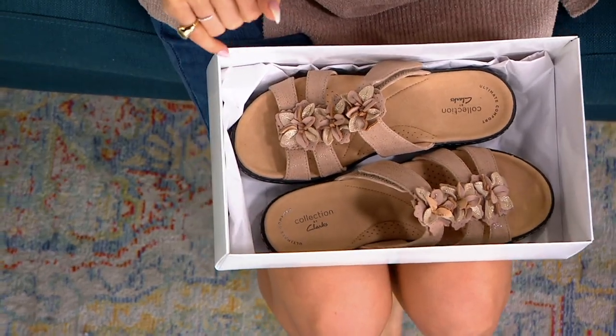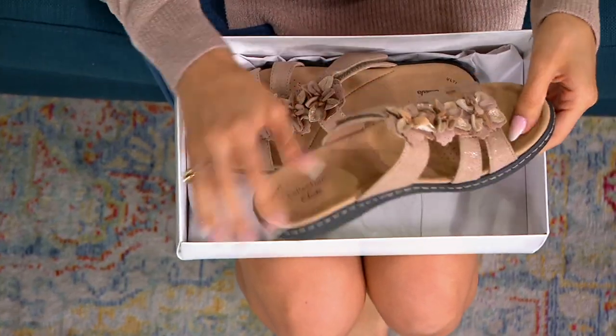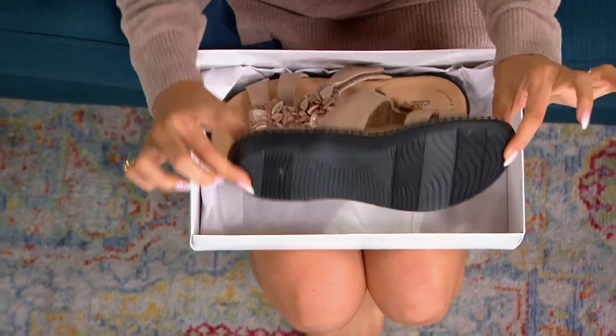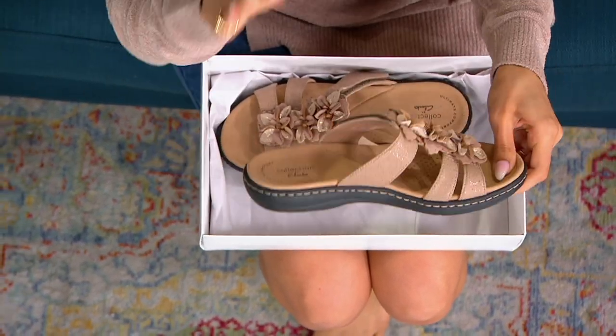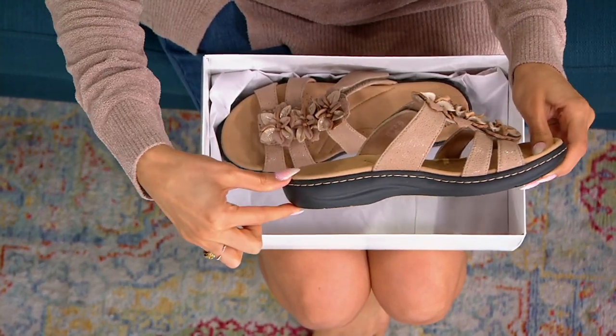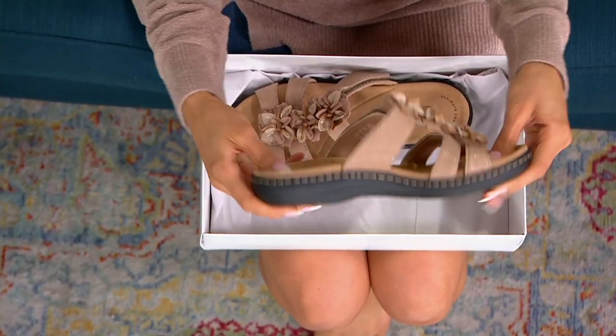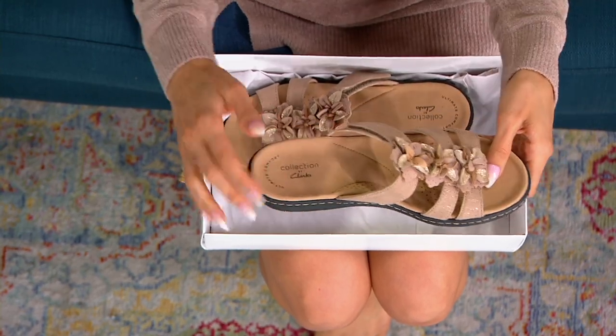She loves this shoe, so I know she'd be so excited to present it with you. This is the Lori Ann Judy. You're immediately seeing one of the outsoles that everybody falls in love with Clarks for, because you get that Clarks collection difference underneath your feet in that black color, so it's really easy to wear and super lightweight.